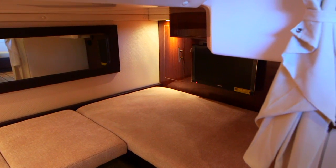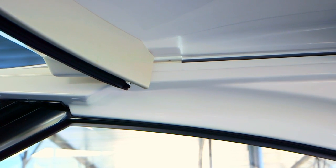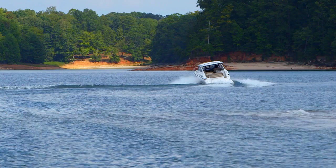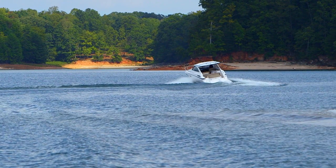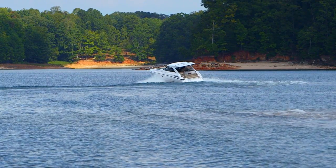The Regal 35 Sport Coupe also features a convertible hardtop that slides open and spans the entire beam of the boat. No matter how the weather looks, you can boat year-round with the full hard enclosure and opening hardtop.